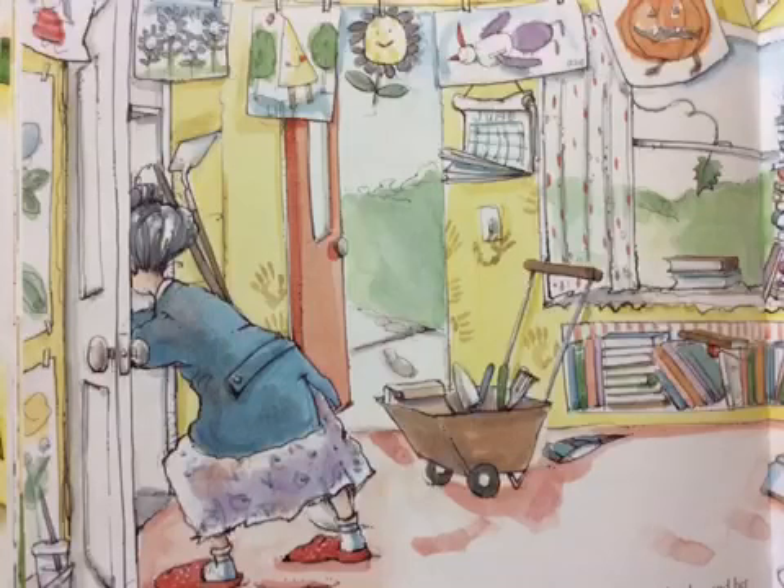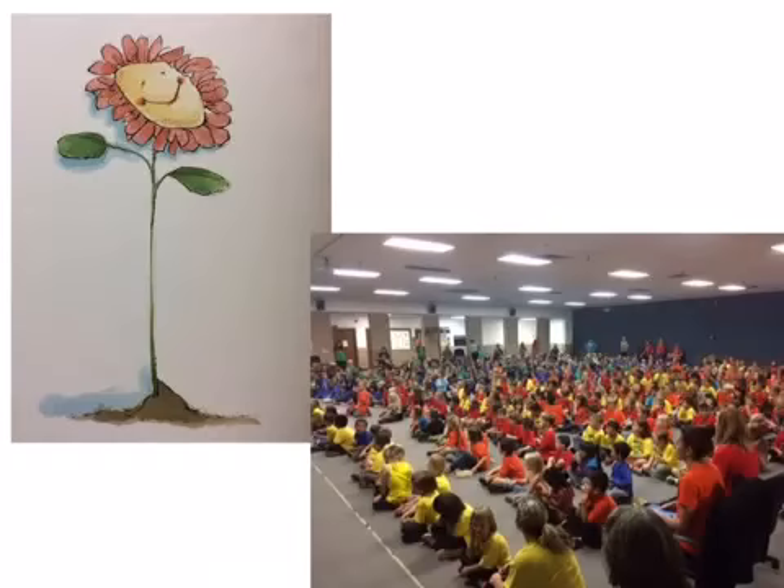Mrs. Spitzer puts away her tools, her daily calendar, and her plan book. Soon another year will start, and Mr. Merrick will once again walk down the hall with a packet of seeds from Mrs. Spitzer. She will dust off her tools and till the soil. And a new garden will begin.